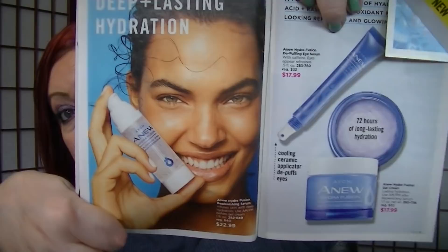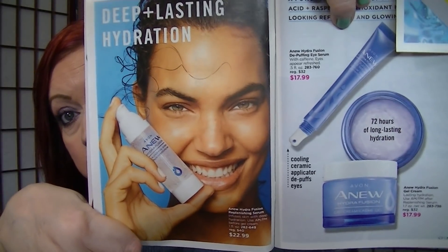On page seven, the new Hydrofusion gel cream is $17.99 and the serum is $22.99. Both of those are in my empties for February — I'll be filming that video today also. Those are definitely on my repurchase list. I'm very, very pleased with those products.